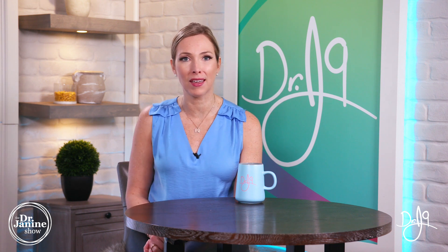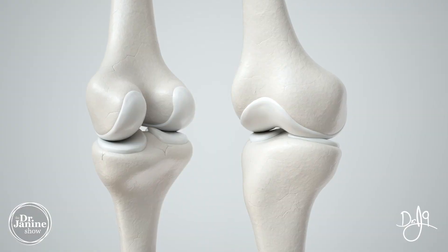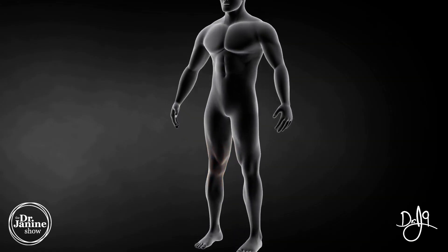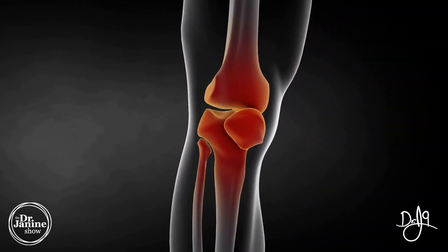Type one collagen is the strongest and most abundant form of collagen in the body, and it's found in almost all of the connective tissue. Type two collagen is the main component of joint cartilage and is important for building new cartilage and keeping the joints healthy. Type two collagen reduces the chance of arthritis and other joint pains and inflammation commonly associated with the aging process.